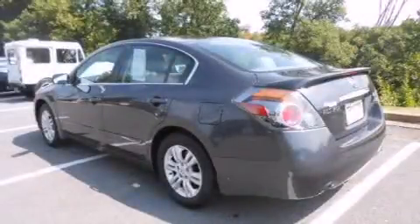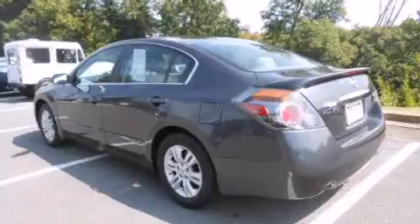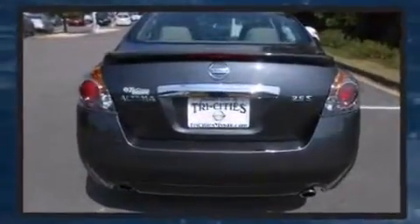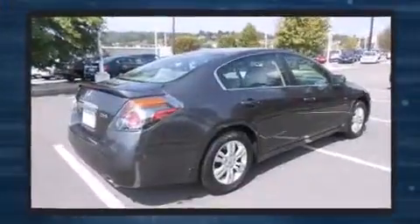Come test drive this 2012 Nissan Altima. Smooth gear shifts are achieved thanks to the 2.5-liter four-cylinder engine. And for added security, Dynamic Stability Control supplements the drivetrain.